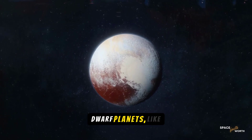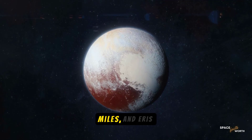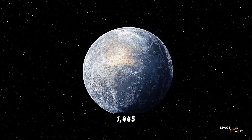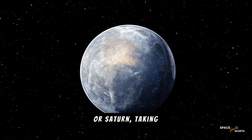Finally, we arrive at the dwarf planets, like Pluto and Eris. Pluto's diameter is just 1,477 miles, and Eris is slightly smaller at 1,445 miles. Walking around these distant worlds would be a breeze compared to Jupiter or Saturn, taking about 2 months each.